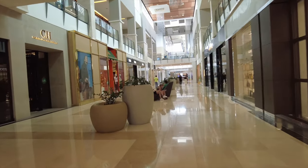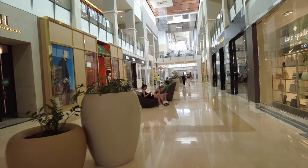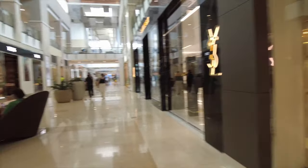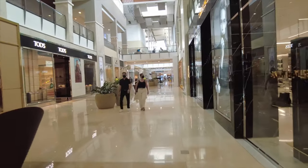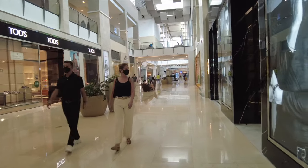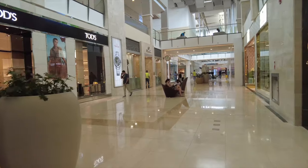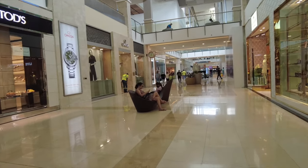Carolina Herrera. I think there's another store here too. From the outside: Omega, St. Durant — let's see what else.